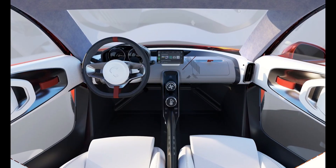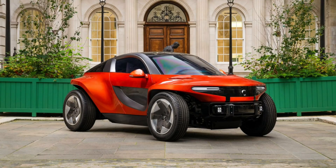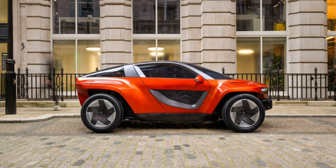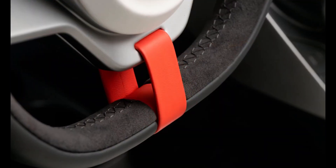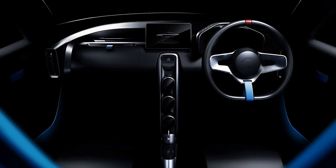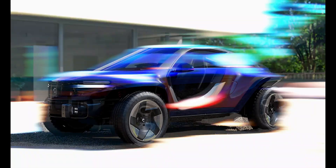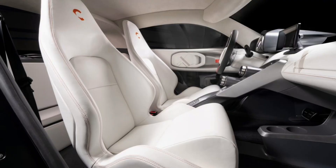Designed for both city streets and rugged terrain, the Sky comes in two variants: a road-focused dynamic model and an off-road ready adventure version. Inside, the cabin blends minimalism with elegance — leather-trimmed seats, classic analog dials, and a slim floating console. Tech lovers won't be left behind with Apple CarPlay, Android Auto, and a clean touchscreen interface. The Kalum Sky isn't just another EV; it's a bold statement of design, speed, and versatility. Starting at £80,000, this is the future condensed into four wheels.